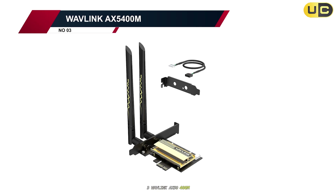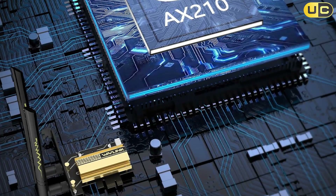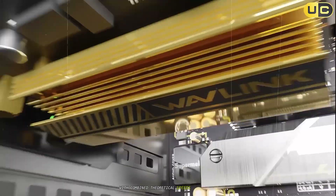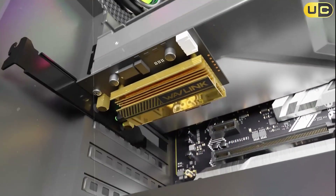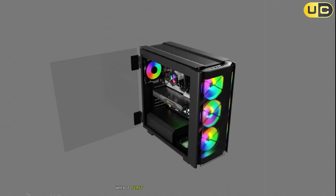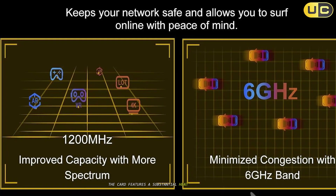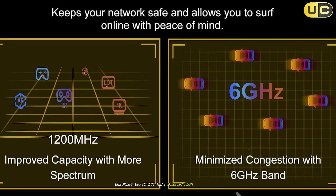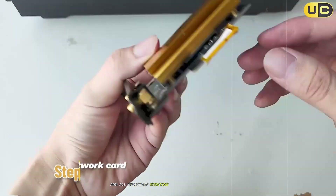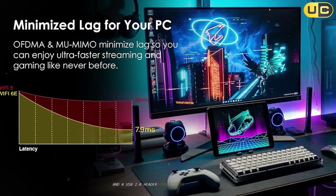Number 3: Wavlink AX5400M. The Wavlink AX5400M represents an excellent balance of performance, features, and value. This Wi-Fi 6E card is built around the Intel AX210 chipset, offering tri-band connectivity with combined theoretical speeds of up to 5,400 Mbps. It also includes Bluetooth 5.3 support, a step up from the 5.2 standard found in many competing products. The card features a substantial heatsink that covers the entire PCB, ensuring effective heat dissipation even during intensive use. Installation was straightforward, requiring a PCIe X1 slot and a USB 2.0 header connection for Bluetooth functionality.